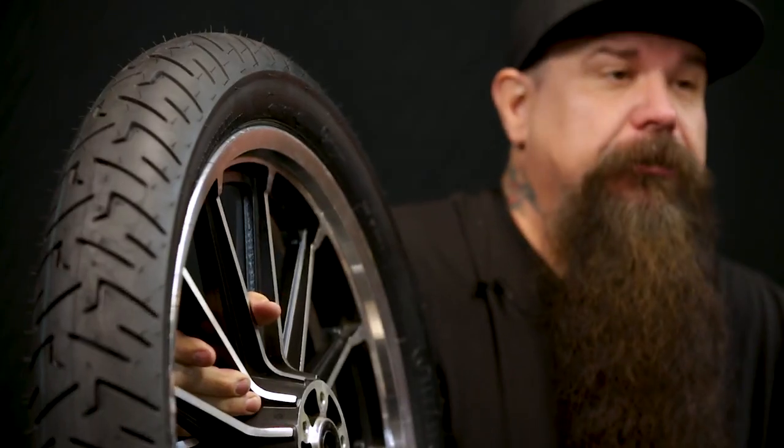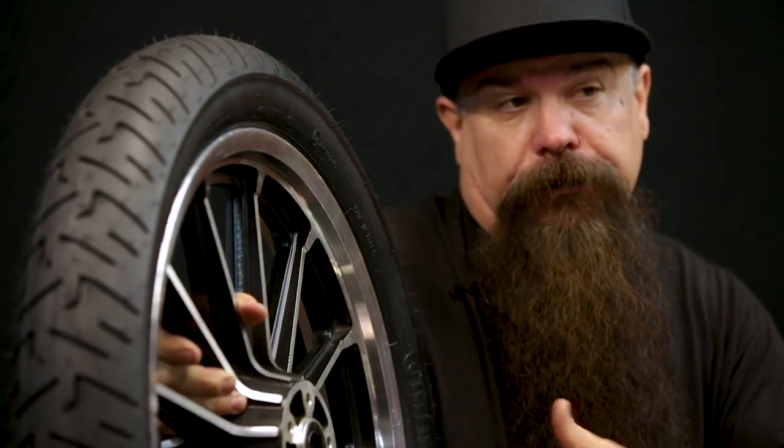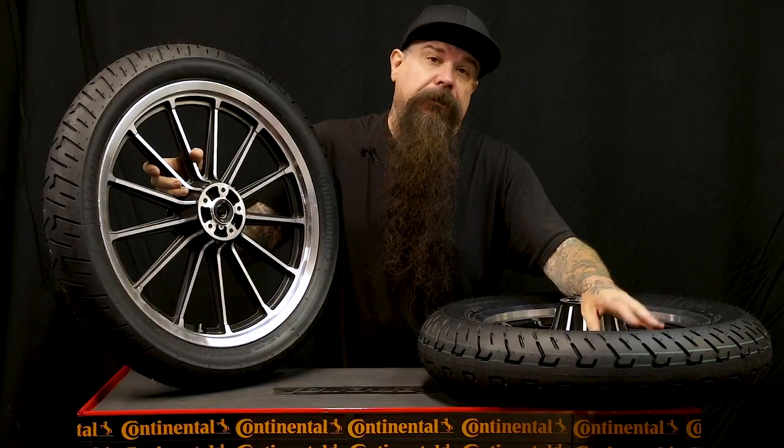Hey, it's Jeff Holt. Last year, Continental Tire invited me to come out and ride their new Continental Tire. I went to Spain, rode all over that great country, and then when I returned, they gave me a set for my personal bike, which was a Roguelike.